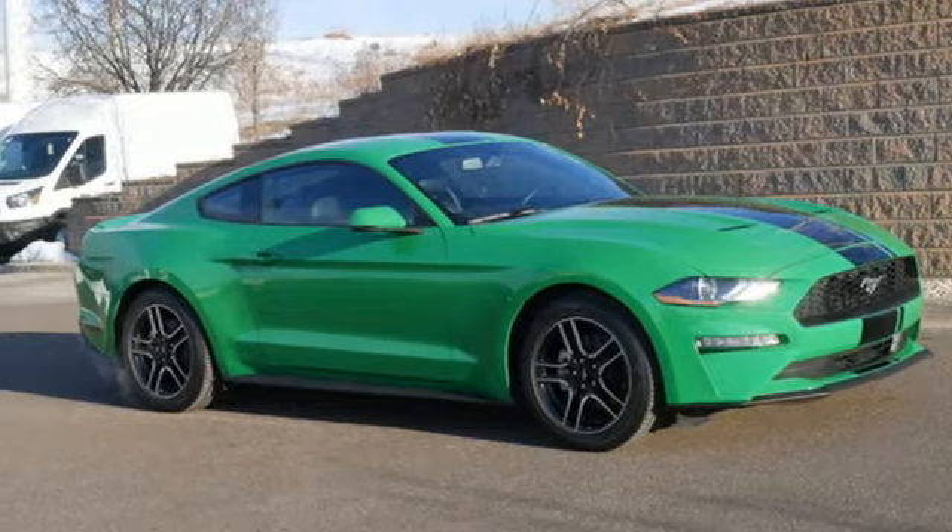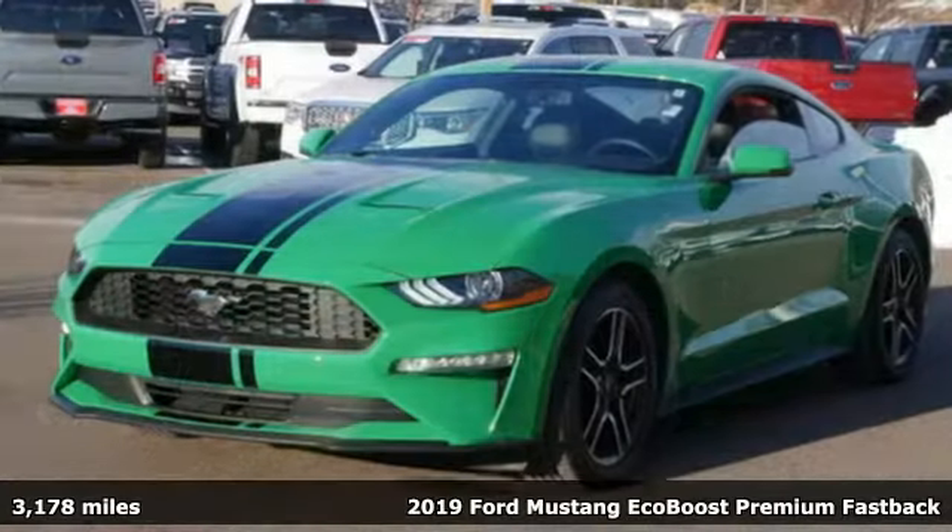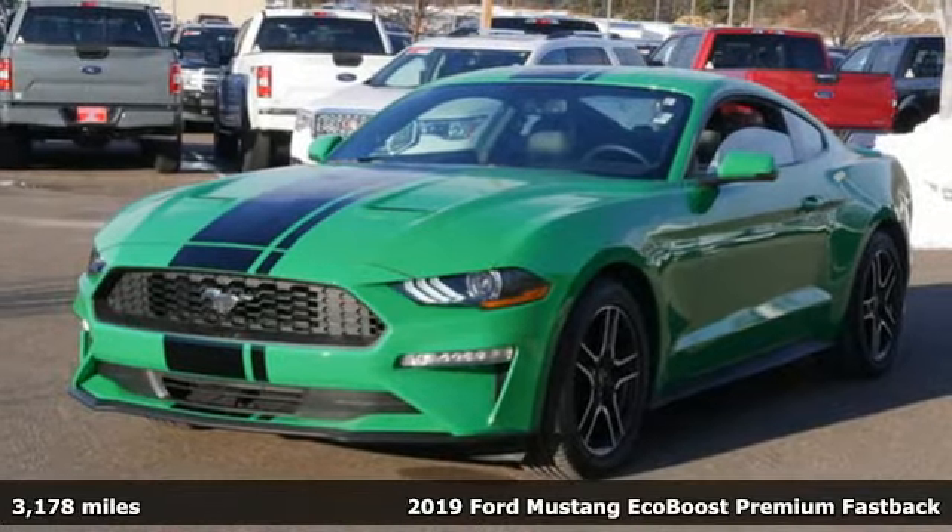Here's a 2019 Ford Mustang. Ford, where tradition meets innovation.